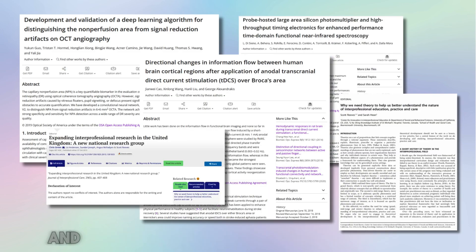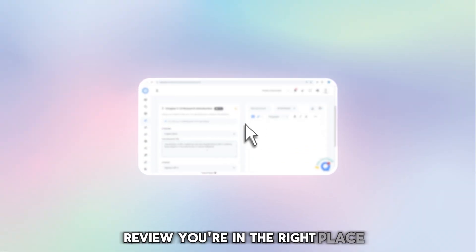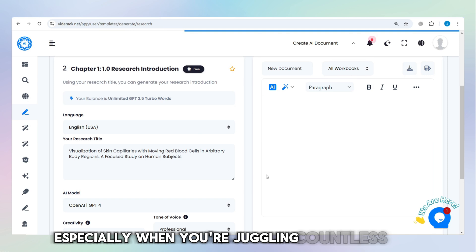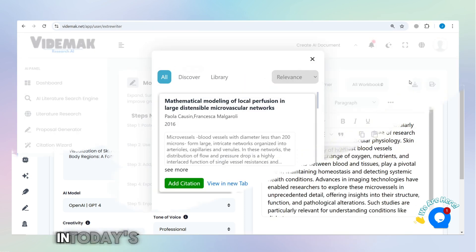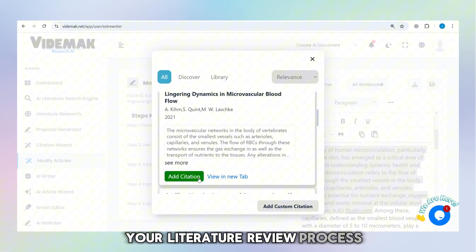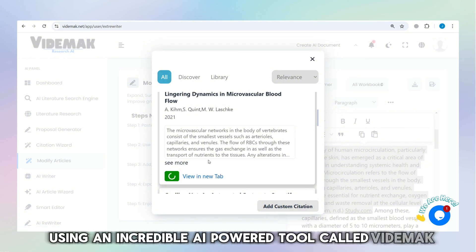If you're drowning in research papers and need a faster way to complete your literature review, you're in the right place. Research can be overwhelming, especially when you're juggling countless papers and tight deadlines. But what if I told you there's an easier way? In today's video, I'll show you how to transform your literature review process using an incredible AI-powered tool called Vitamac.